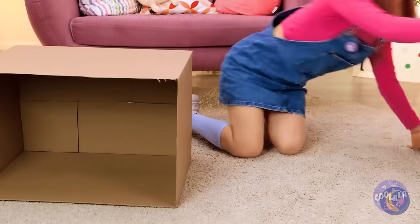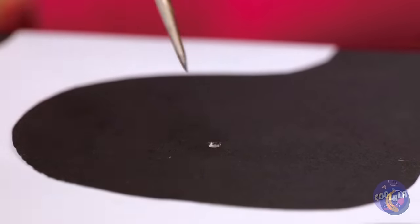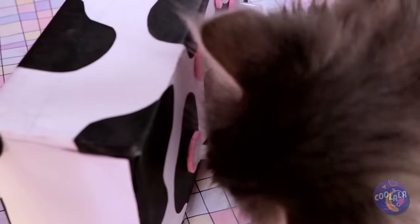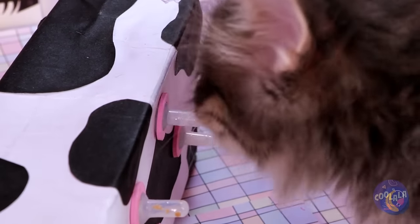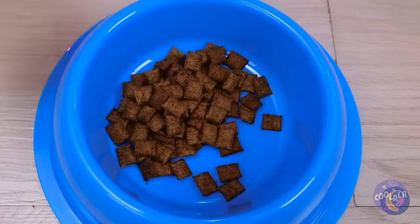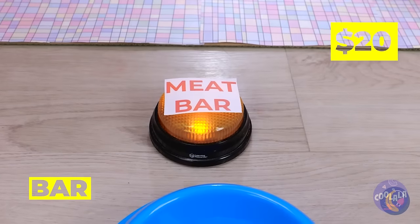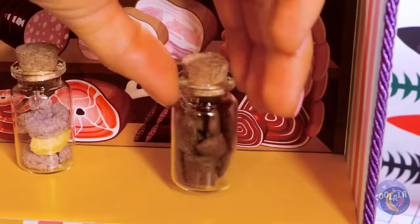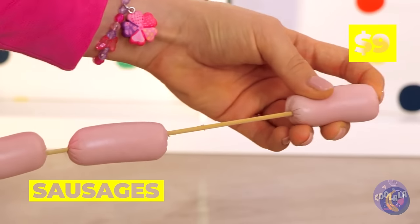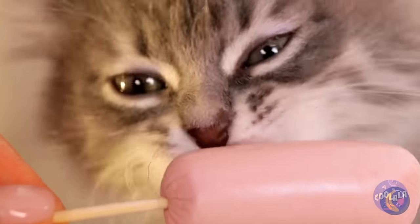We've got a special surprise for you. Put some holes in this milk carton and add some udders on top — now it's like he's got his own personal cow. Around here, we go all out for snack time. We've got food, water, buttons, and the piece de résistance: the meat bar. You might be in the mood for sausages. Who said cats don't like dogs? Especially hot dogs.